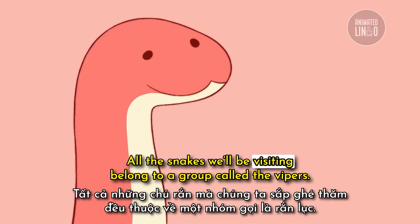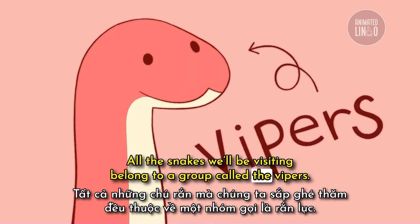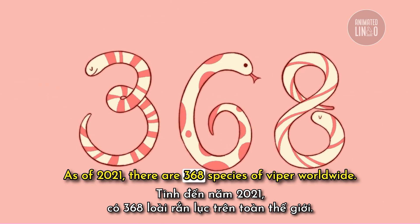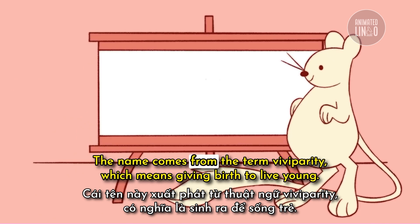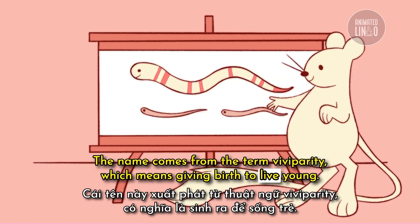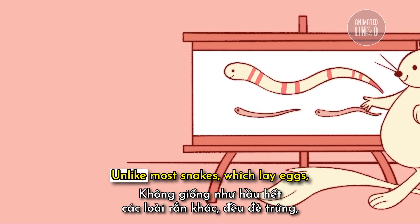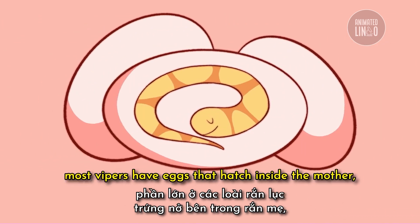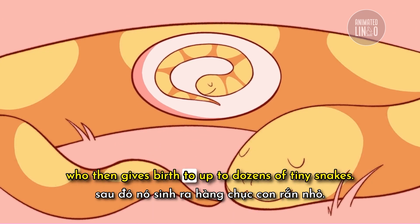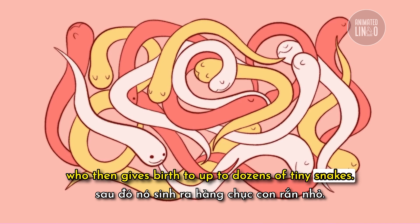All the snakes we'll be visiting belong to a group called the vipers. As of 2021, there are 368 species of viper worldwide. The name comes from the term viviparity, which means giving birth to live young. Unlike most snakes, which lay eggs, most vipers have eggs that hatch inside the mother, who then gives birth to up to dozens of tiny snakes.